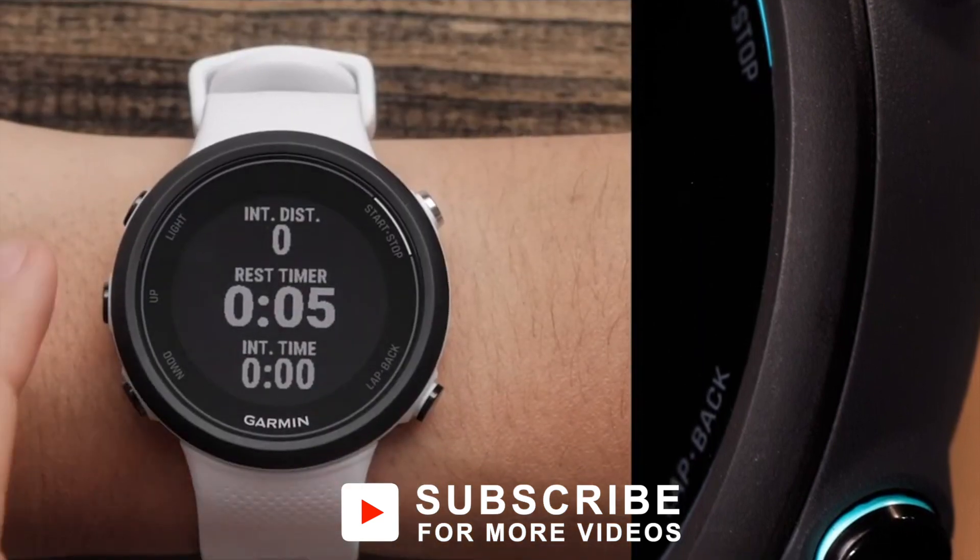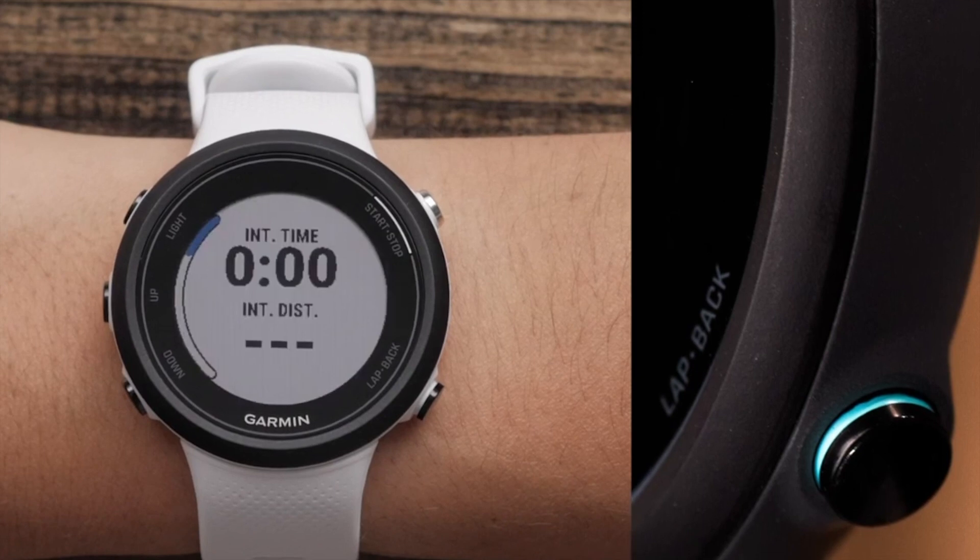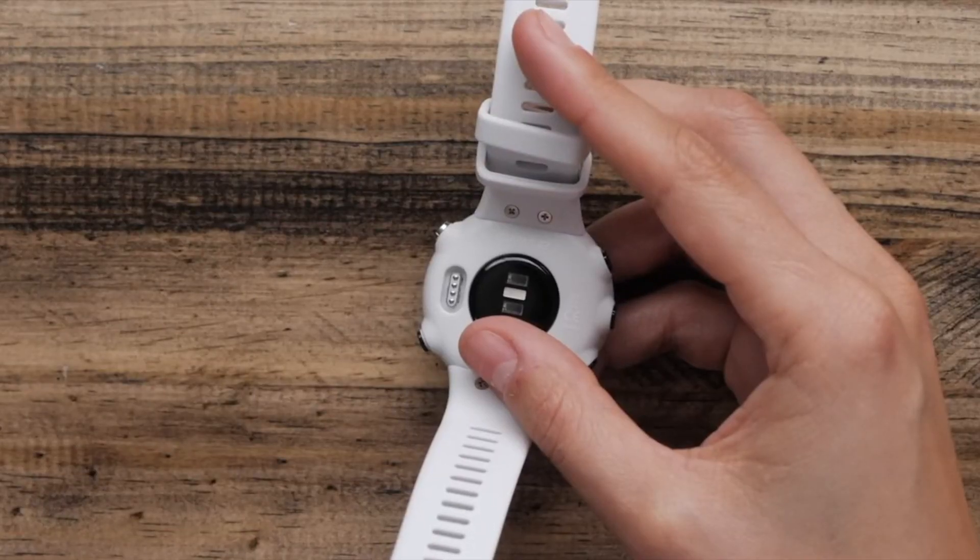Some of the icons are pretty subtle. The watch will track your steps and general activity using the accelerometer. It also has GPS, but that's for workouts specifically.